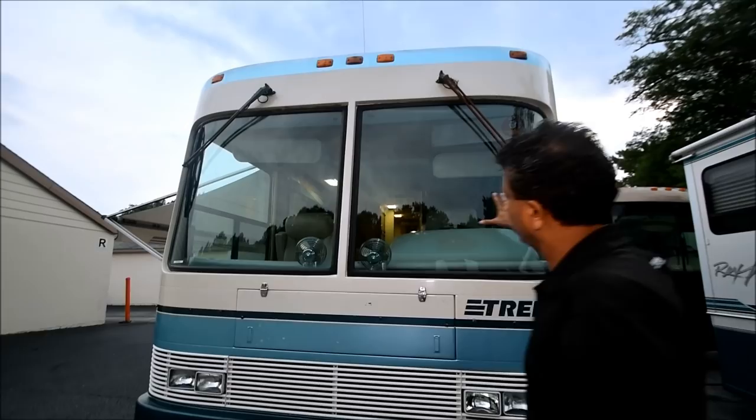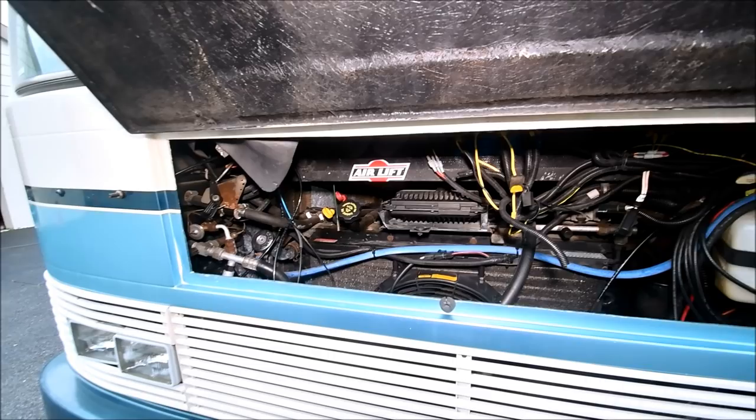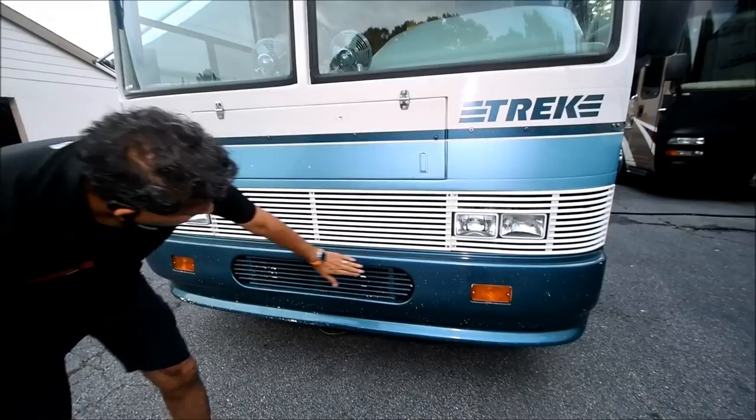Windshields are free from any cracks or star cracks. Engine compartment is in really, really good shape. It's originally a California motorhome — I saw some paperwork — and it ended up in North Carolina, and now it's in South Carolina. About 96,000 miles. Just a little bit of rock chips in the front, other than that it's in good shape.